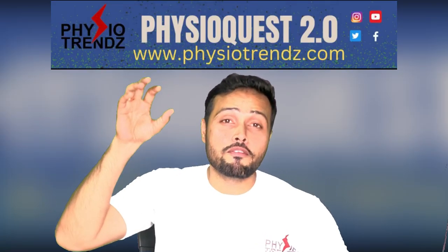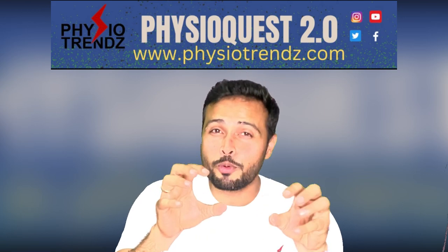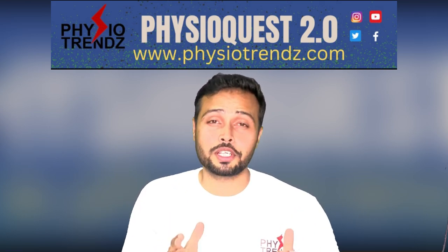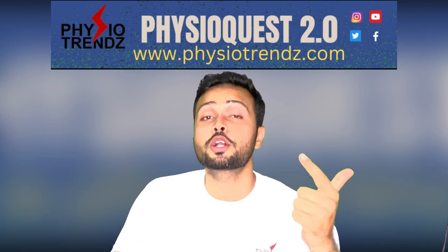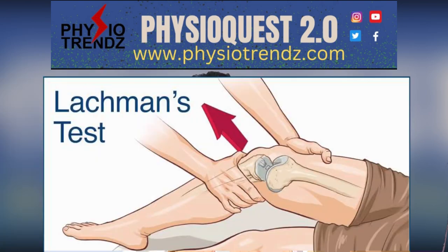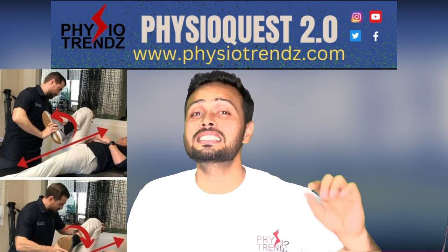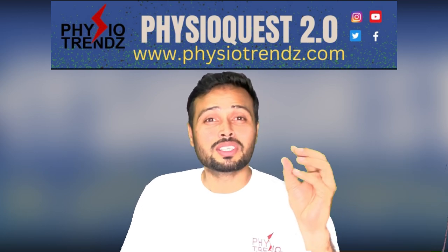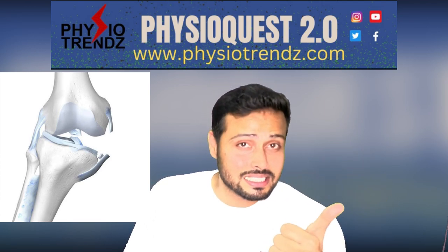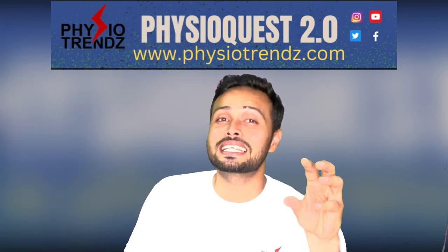I am emphasizing on sub-acute phase, conservative management, Lachman test, and McMurray test because these are the important factors in this question. Because of the valgus stress force, the Lachman test is positive, which confirms that ACL injury is there. McMurray positive again confirms that something is affecting the meniscus. This looks like an unhappy triad — ACL injury, medial meniscus injury, and medial collateral ligament injury — and this situation is exactly like that.